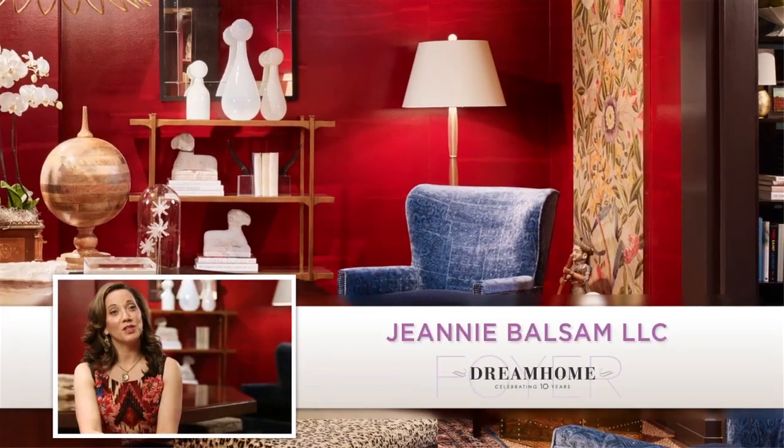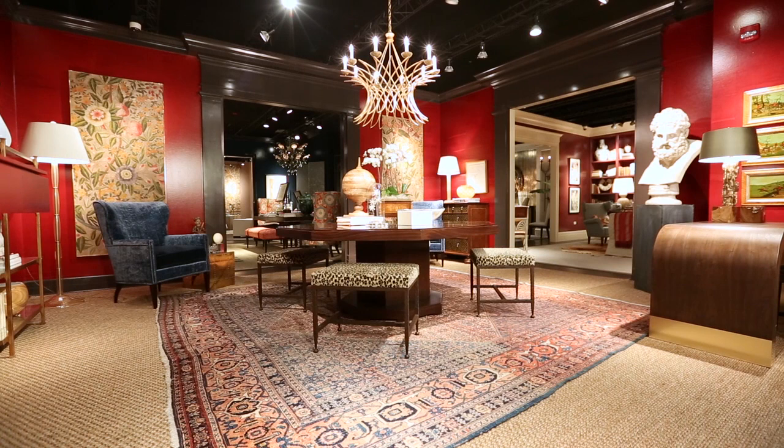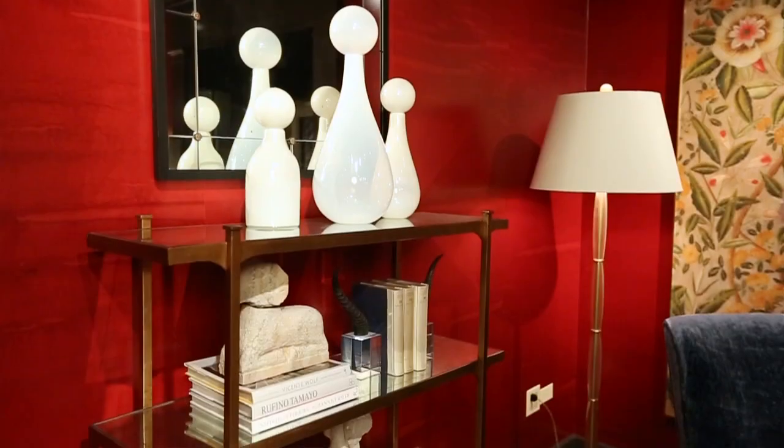Hi, I'm Jeannie Balsam of Jeannie Balsam LLC, and I designed the foyer. The room is based on my earliest memories of being a new homeowner and trying to come up with design ideas. We noticed that color and classicism in the golds and sort of the textures and layers was what was very inviting and timeless.